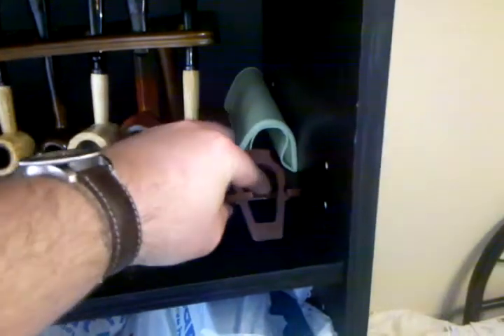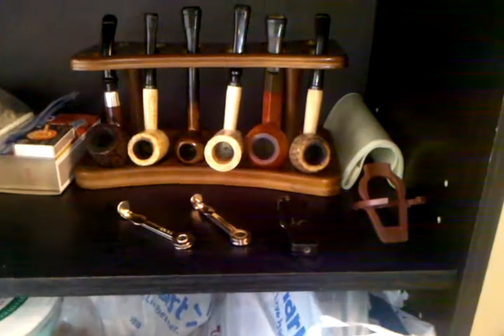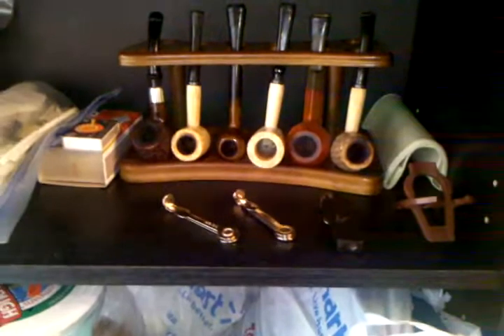To the right of the pipe rack there, I've got one of those little vinyl roll-up tobacco pouches, nothing fancy. And there's one of those little folding pipe rests — a dollar or two, however much they cost nowadays. I take that out with me if I'm smoking my Omega or my straight stem bulldog, one of the pipes that doesn't stand up on its own, and I'd probably take it with me on a day-to-day basis as well.